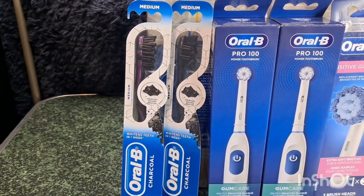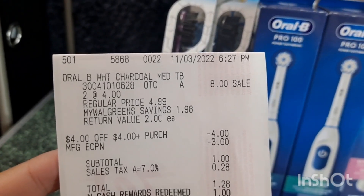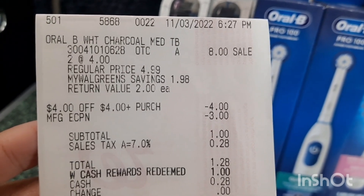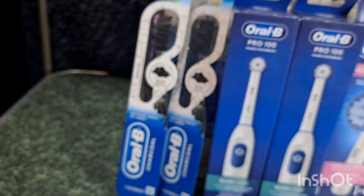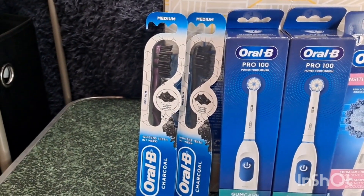Let me show you my receipt for this transaction. As you can see, that's the two Oral-B at $4 each — $8 for two, less the $3 digital coupon. I also used a $4 store coupon. My total is $1.28 including tax, so I just rolled $1 Walgreens cash and paid $0.28 tax, but I didn't receive the $5 register reward.